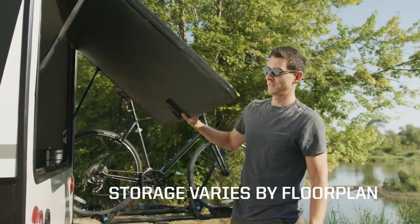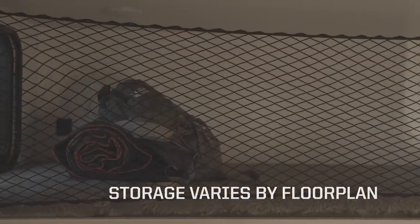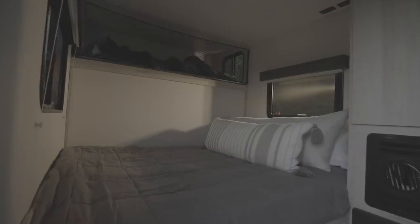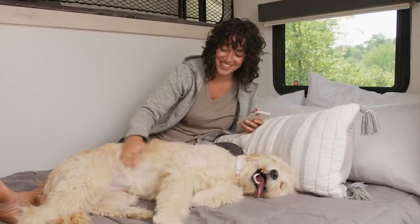Inside, two doors open for easy access to the underbed storage compartment, while the lofted bed doubles as storage space for larger items. The Hike 100 provides comfortable sleeping for three with five different floor plan options and a long list of standard features.